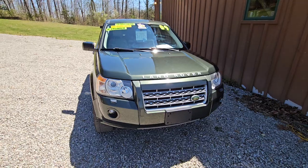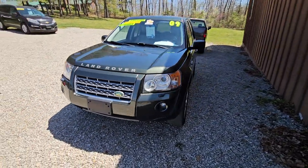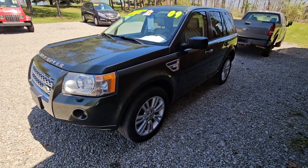The vehicle has a clean two-owner Carfax, with a lot of service records on the Carfax if you look at it on our website. It was very well taken care of.